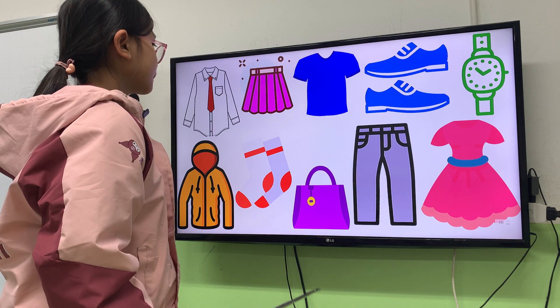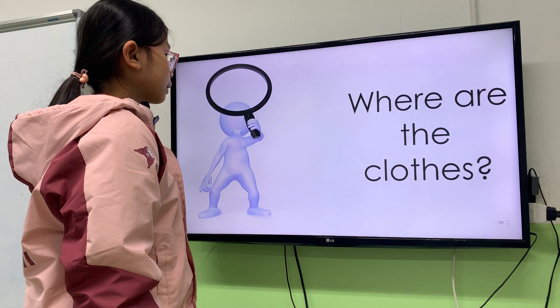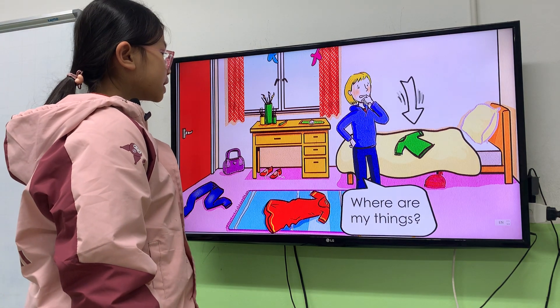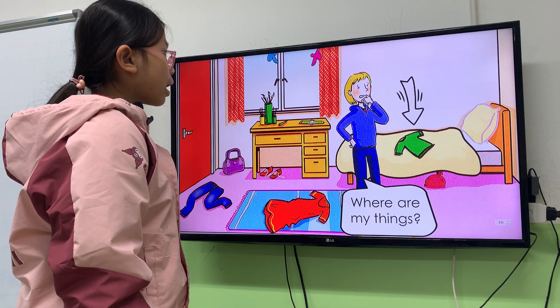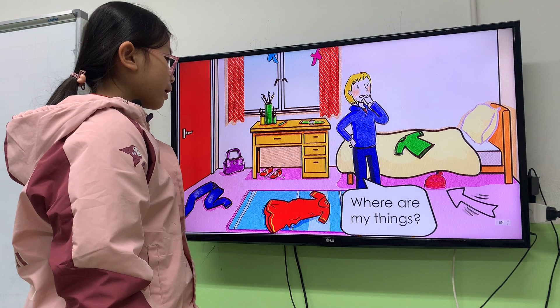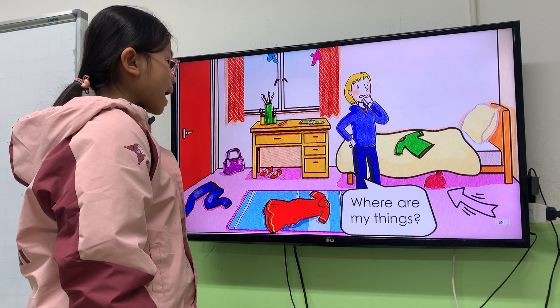Good job, Hana. Now next, you tell me where are the clothes? First, where is the t-shirt? The t-shirt is on the bed. Next, where is the hat? The hat is on the bed.